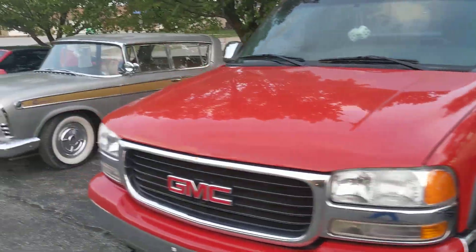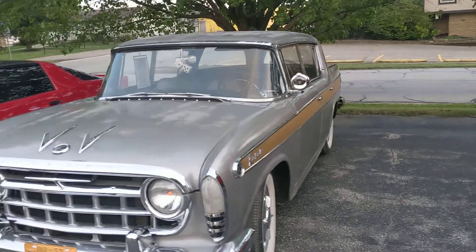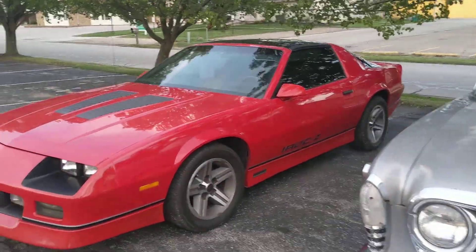Another Chevy truck — a little bit of something for everybody out here. And then an IROC.